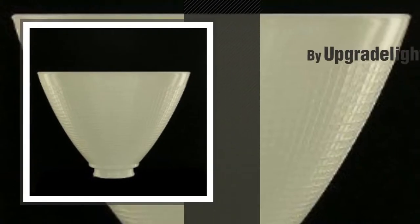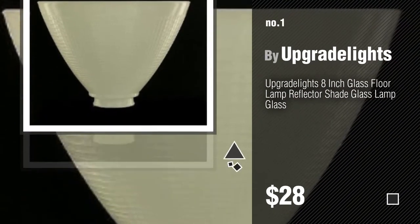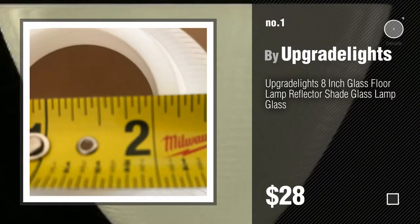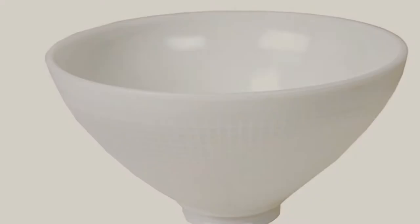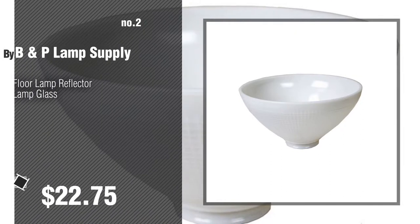Number 1, Most Popular, by Upgrade Lights. Watch this video and get inspired. Number 2, by B&P Lamp Supply.